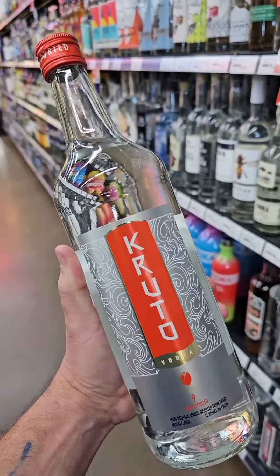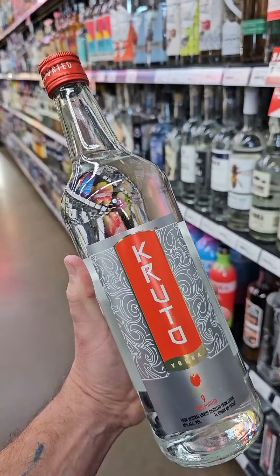This is one of the smoothest vodkas I've ever tried. It's called Crudo Vodka and it sits on the shelf for about $17.